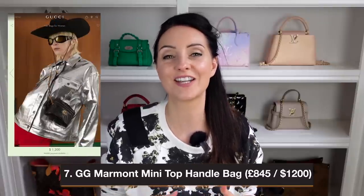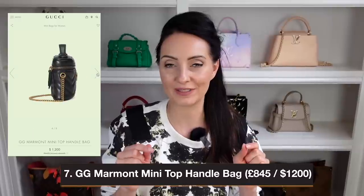Bag number seven is another from the Marmont range — the Mini Top Handle Bag, like a mini vanity case. I really like that Gucci designed this for crossbody wear, making it quite thin so it works well as a crossbody despite the vanity bag shape. It has a chain strap, which I don't believe is removable — so you're going for style over practicality here. It has a zip closure and retails at $1,200 in the US and £845 in the UK, available in a variety of colors.